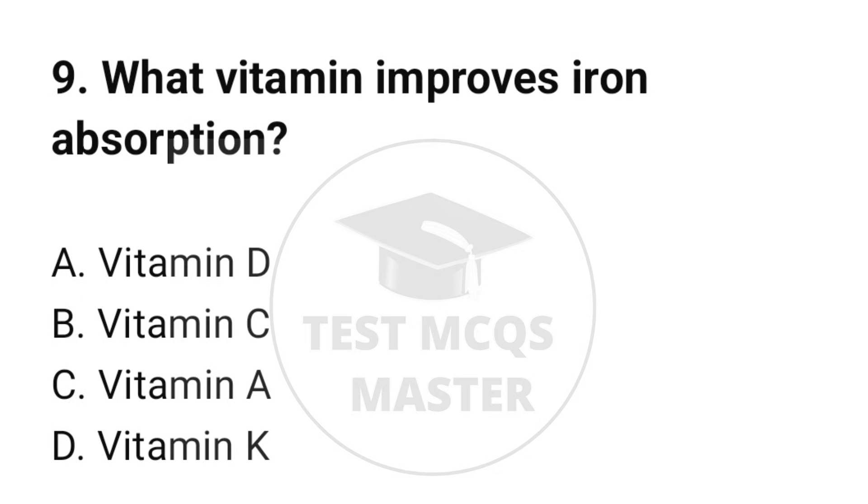Question number 9. What vitamin improves iron absorption? The correct option is B: Vitamin C.